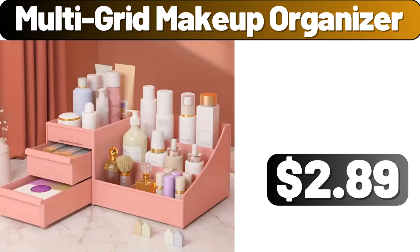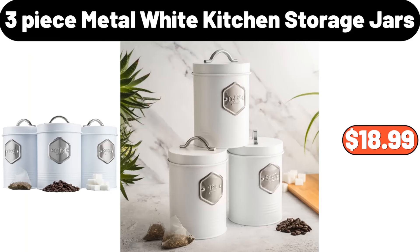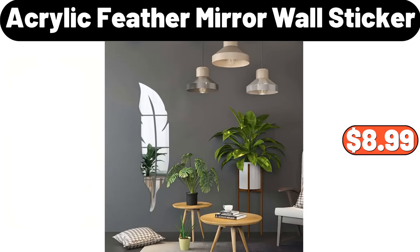Multi-grid makeup organizer, $2.89. Silicone pastry mat, $89. Three-piece metal white kitchen storage jars, $18.99. Casserole ceramic tray with glass lid, $26.99. Stainless steel insulated mug, $12.99.